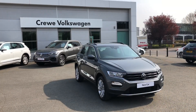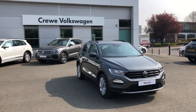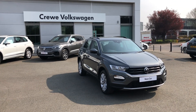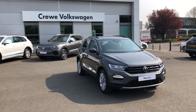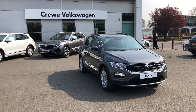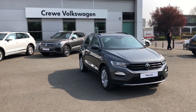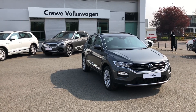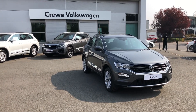If you'd like to find out more information on this Volkswagen T-Roc SE in indium grey, pick up the phone and contact our friendly sales team on 01270 507050, or follow the link in the description below. Many thanks for watching — why not consider subscribing to our YouTube channel to stay up to date with all our latest content.